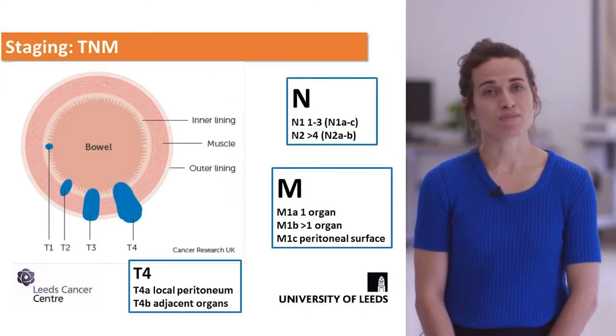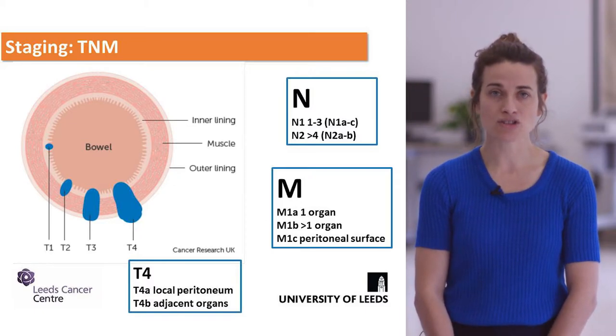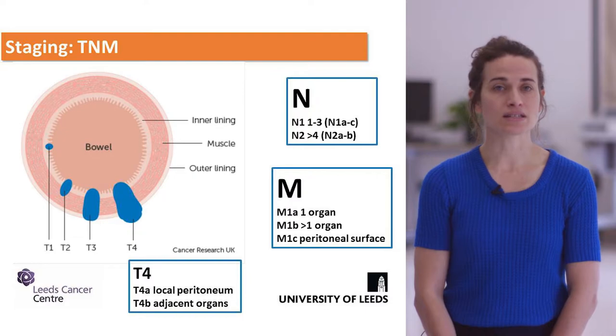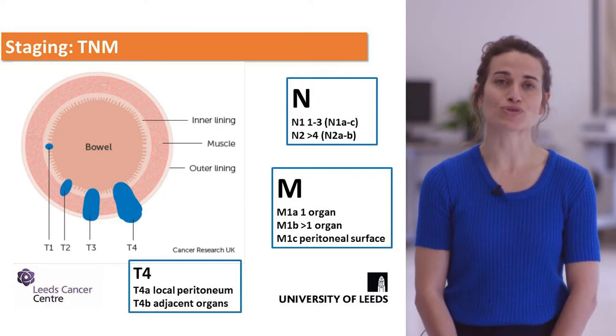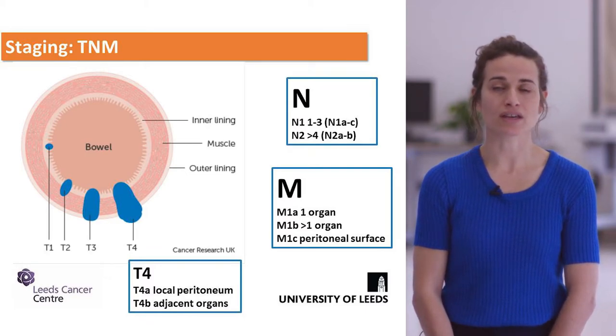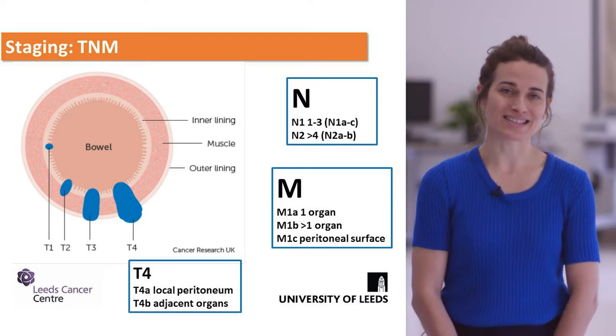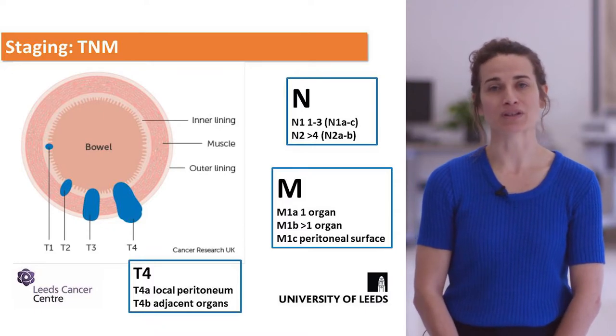This slide shows the staging for colorectal cancer. The T stage is determined by how far the tumour goes through the bowel wall. The nodal staging is based on the number of nodes involved, and the metastasis stage is broken down by organ and site.